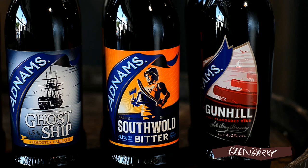And here's their classic, the Southwold Bitter. They hail from Southwold and this is their lovely copper coloured bitter beer.